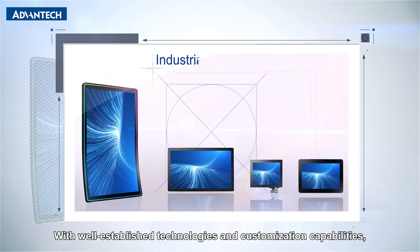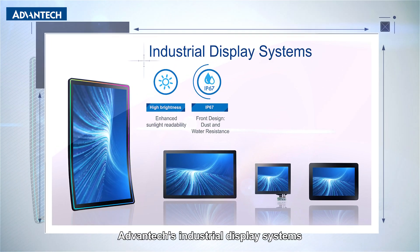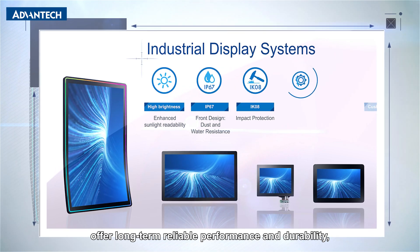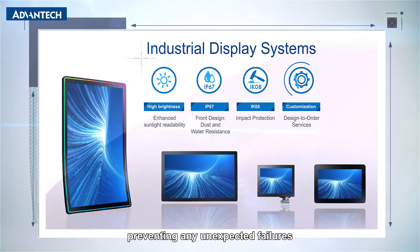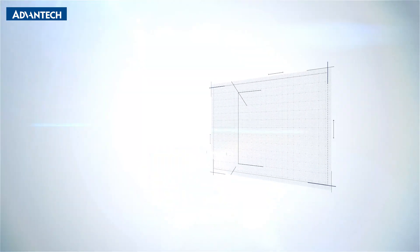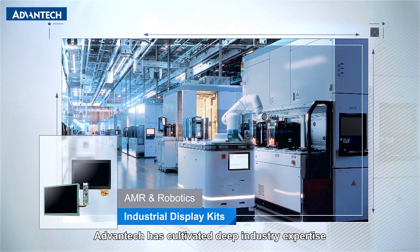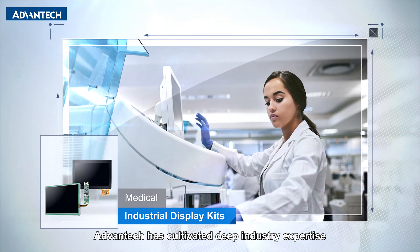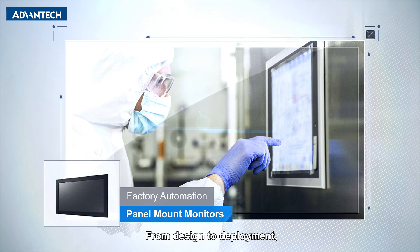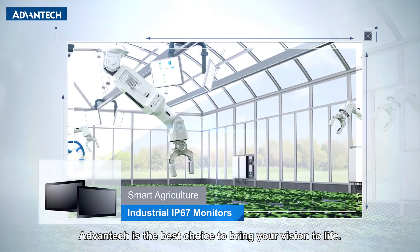With well-established technologies and customization capabilities, Advantech's industrial display systems offer long-term reliable performance and durability, preventing any unexpected failures that could undermine system reliability and damage brand reputation. Focusing on sector-specific solutions, Advantech has cultivated deep industry expertise across many vertical applications. From design to deployment, Advantech is the best choice to bring your vision to life.